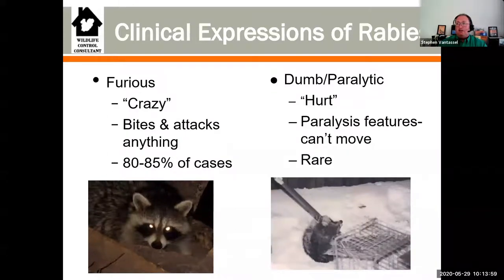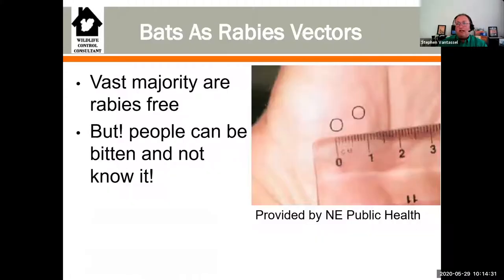Rabies exhibits itself in two different forms. The furious form - this is the one that gets in the newspapers, where the animal starts acting crazy and can chase you, although this is relatively rare. Then there's the dumb and paralytic phase where the animal becomes very passive. This is where most people get exposed to rabies, because they're trying to help the animal - maybe they think it got hit by a car. They don't know what they're doing and get bit. The biggest challenge is people with bats in their houses because there's potential for that bat to come down into the living space.